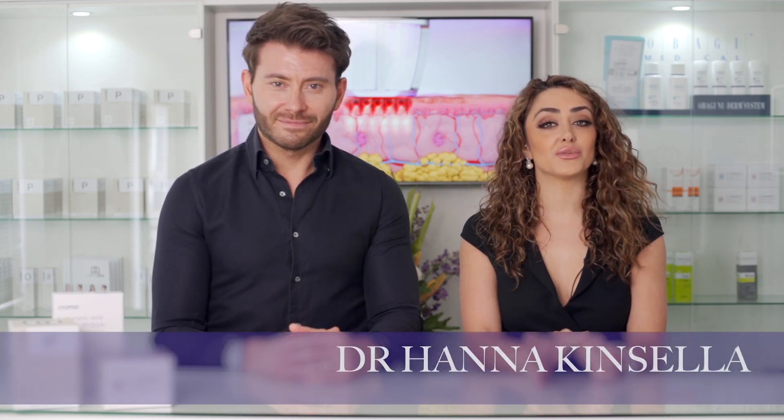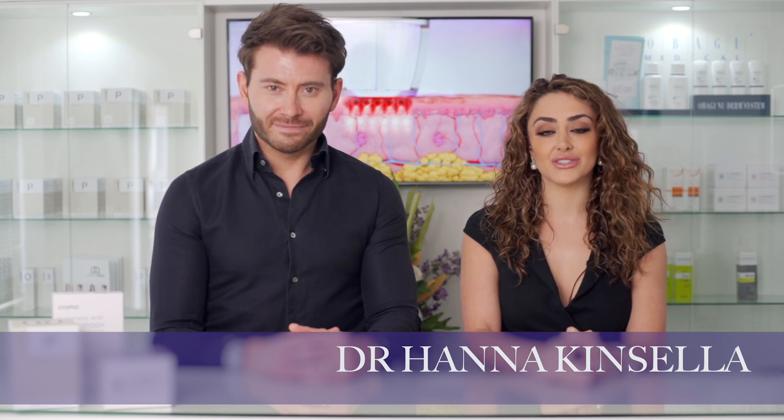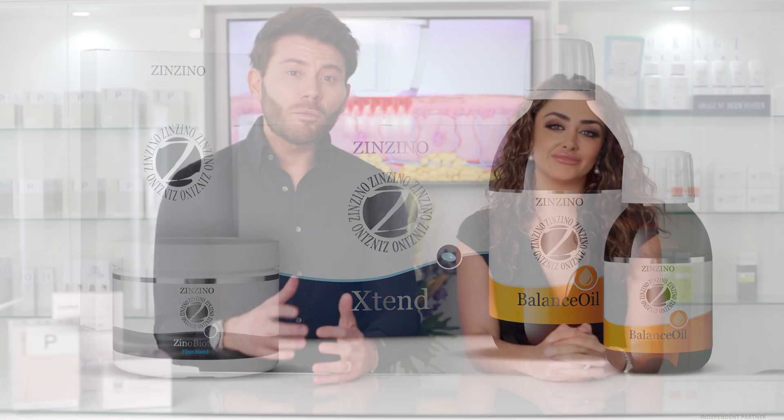The three products we're going to be discussing are the omega-3 balance oils, the Xtend multivitamin, and the Xenobiotic. In our bodies there is a clear link between the health of our gut, our immune system and all of our vital organs and tissues. The three products we have selected target these key building blocks that act as a foundation for all of these systems to help prevent inflammation and disease.